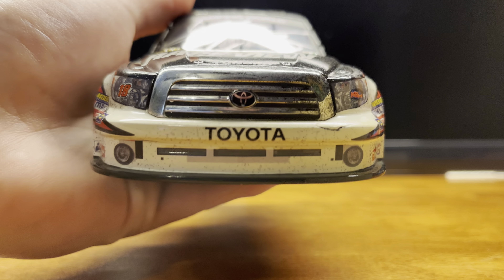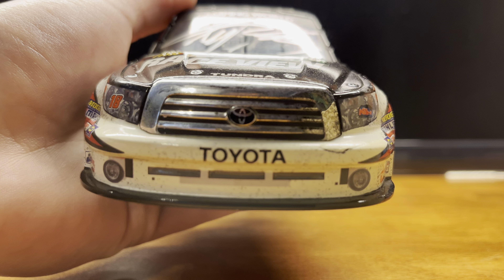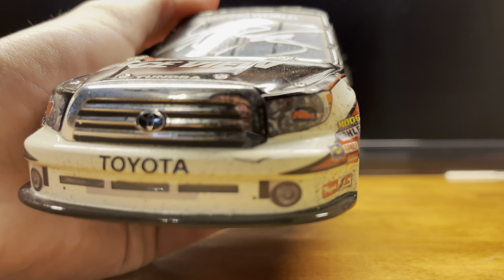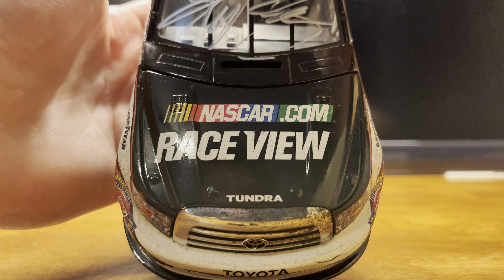The first one of the sweep — on the front here we got Rowdy. Got the chrome grille, which is pretty cool. A lot of rubber on it as you can tell. You got 18 on one headlight and KBM on the other one. Got NASCAR.com and race view on the hood.